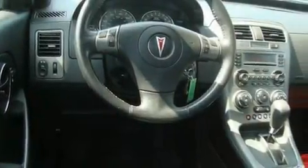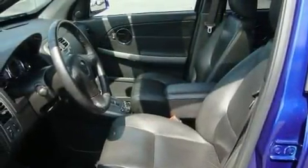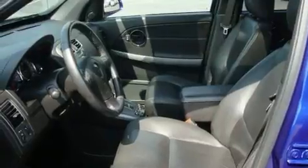Its top features include a power sunroof, heated front seats, cruise control, a rear window defroster, a CD player, a traction control system, an anti-lock braking system, and this vehicle has fewer than 50,000 miles on the odometer.